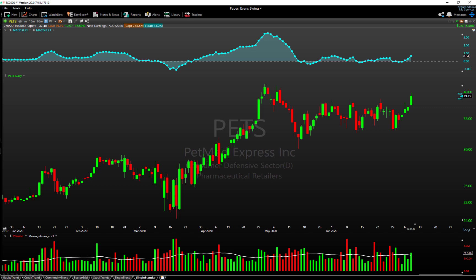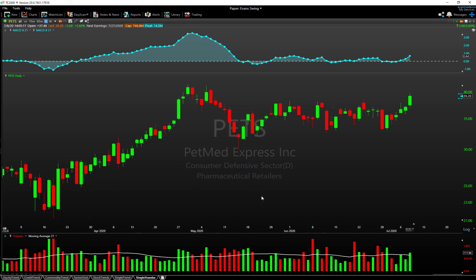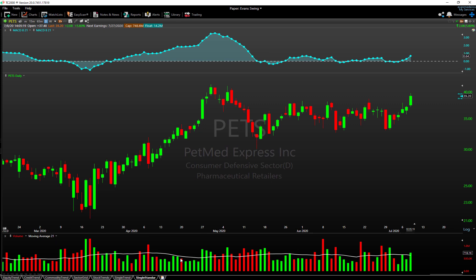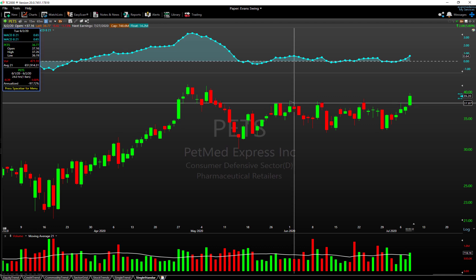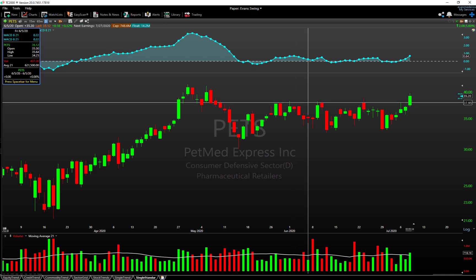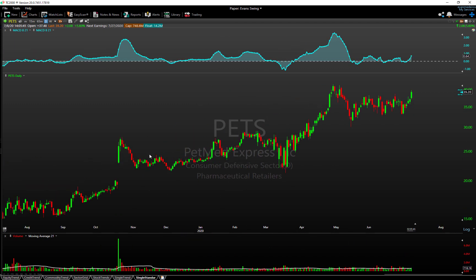We're going to kick things off with PETS — this is PetMed — and it comes from IBD's watchlist. What you'll notice here today is that we have a breakout of sorts in motion. For the past month of June, basically, you've seen resistance come in right around the $38 area, and we're set to break out and close above it for the first time since early May. If we zoom out a little bit, you can see PETS has been in a nice strong uptrend.